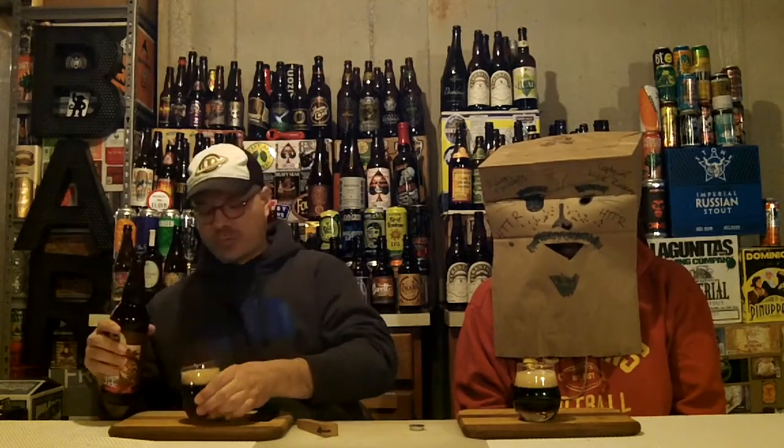Munich malt, something with a C — Cara wheat, dark crystal, and chocolate malt. The hops are Styrian and Tettnang. The adjunct in this is gingerbread. IBUs are 28 and the ABV is 9%.